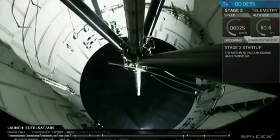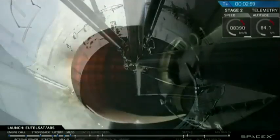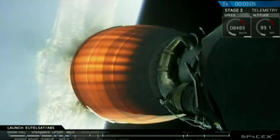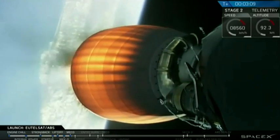And you can see shutdown, successful stage separation, and the view from the first stage looking at the second stage. The upper stage engine has ignited. We're on our way into the parking orbit. Let's go down to the floor and talk with the team.